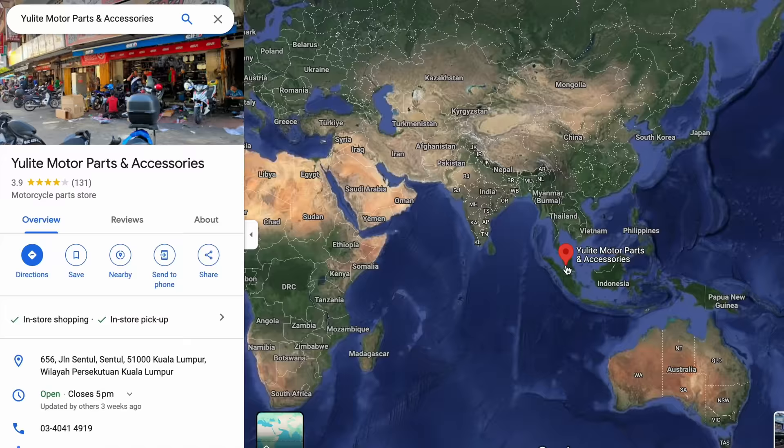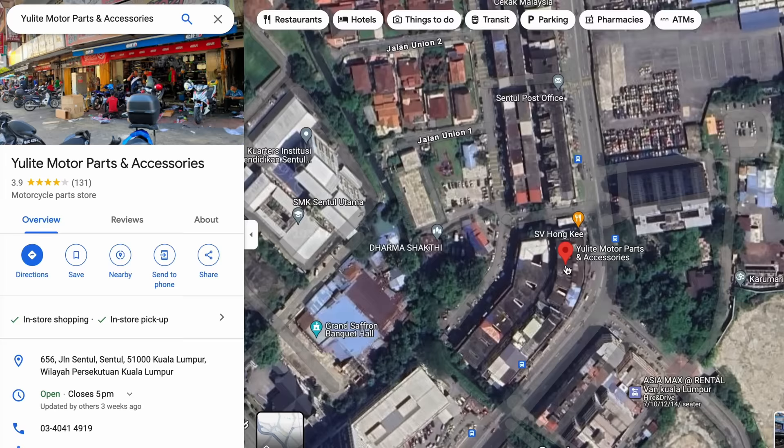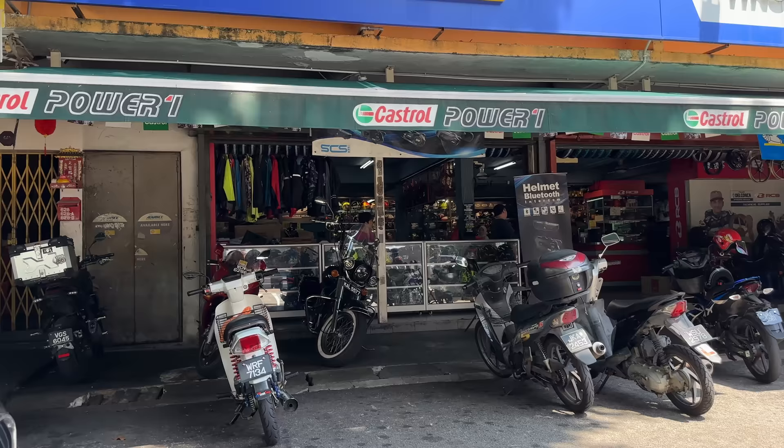Alright, here we are in Sentul, Kuala Lumpur, Malaysia. This is the street if you want to come and see all of the motorcycle parts all in one place. There's a few shops down there as well — there's a Yamaha shop down in the corner. This one over here is nice and air conditioned, which I will visit soon. But I want to buy some tyres and a knee basket, so I'm going to go and find some. I'll give you an idea of what these shops are like — I'm not going to go into every single one because there are so many.